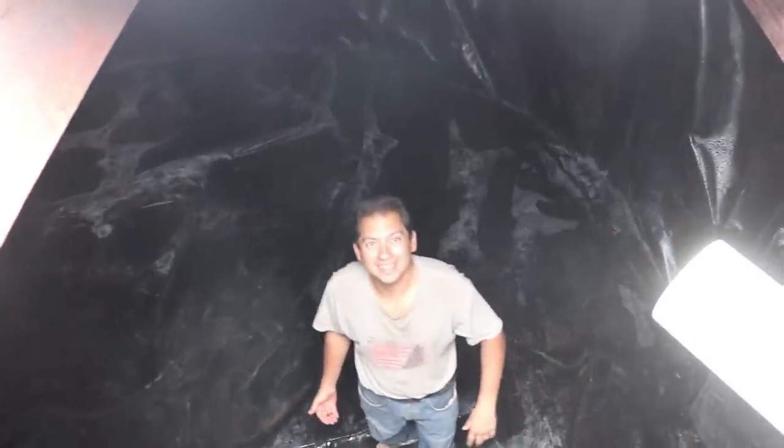I'm heading down into the cistern to check if my patching job stopped any light from coming through. Well, there's definitely water down here. It looks like I got things pretty much well patched up — all the areas here look pretty good.